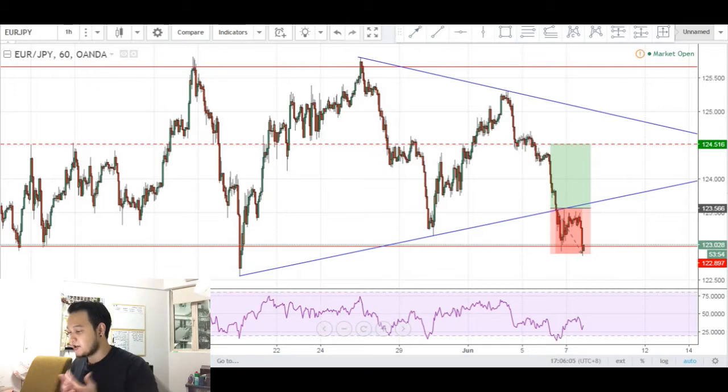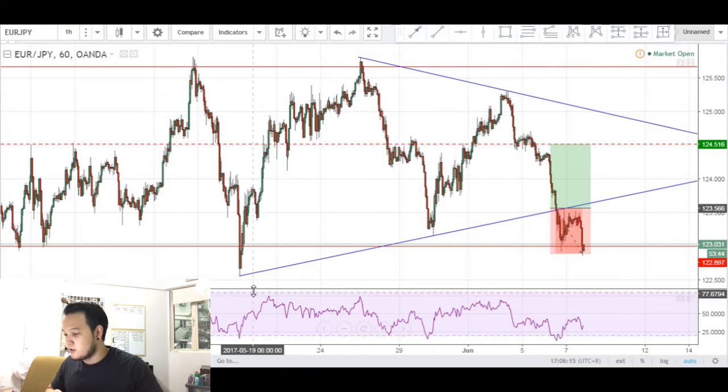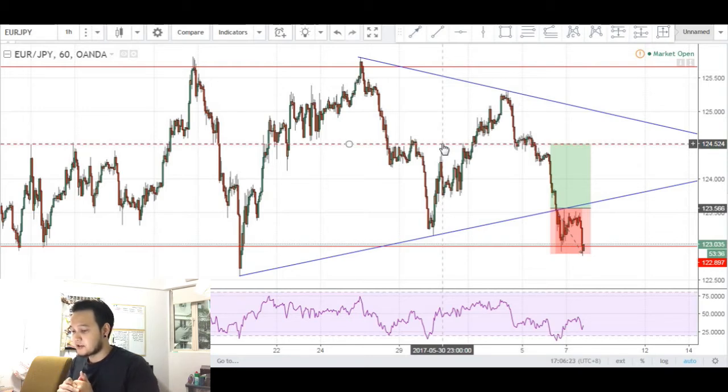You can see that price has been consolidating, it's been ranging and moving sideways. Price found support here, found resistance, found support and found resistance. At this point, I connected the lows and the highs and extended the lines, and basically you can see that price is potentially forming a symmetrical triangle.